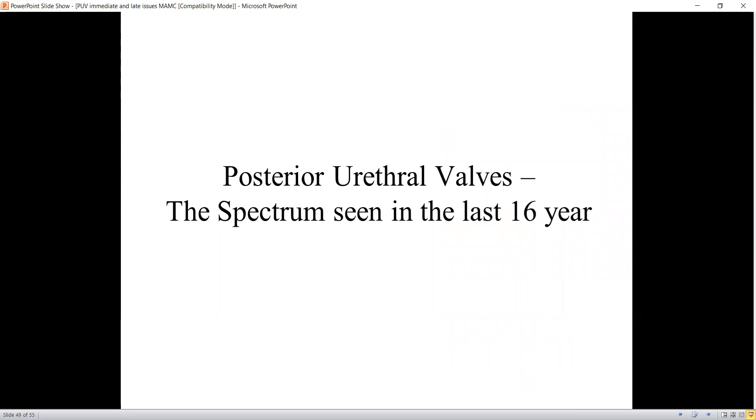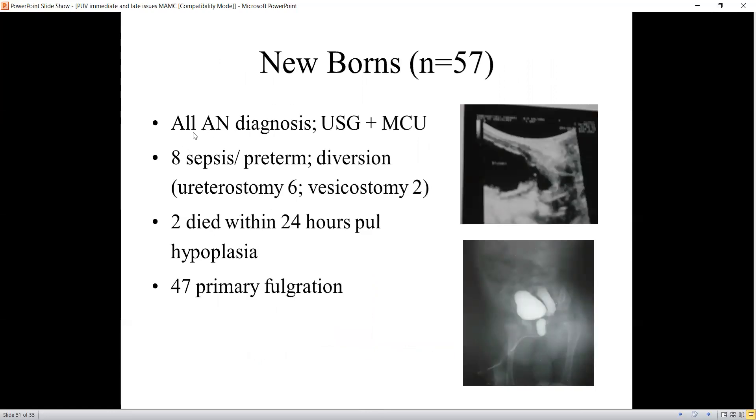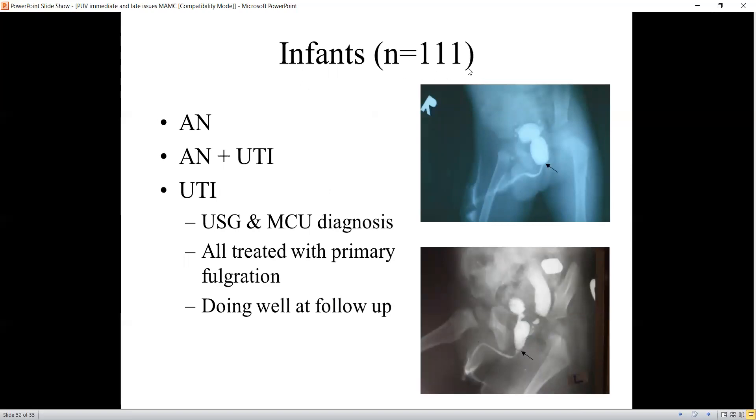Looking at our posterior urethral valve series over the last 19 years, we had 286 patients, of which 227 were primary diagnoses. Regarding age distribution, although newborn diagnosis is present, a lot are still being diagnosed in the 1 to 12 month age group — we are still not picking up many in the newborn period. Among newborn diagnoses, all had ultrasound and MCU; eight required diversion and two died within 24 hours from severe pulmonary hypoplasia. The vast majority — 47 out of 57 — underwent primary valve fulguration and are doing extremely well. Among infants diagnosed, all were treated with primary fulguration and do very well at follow-up.